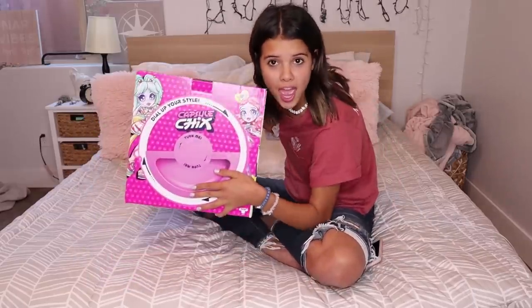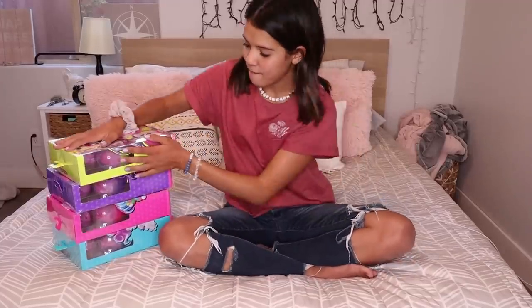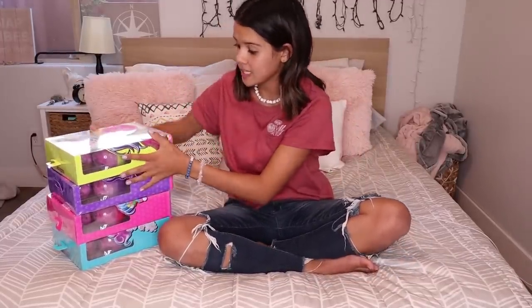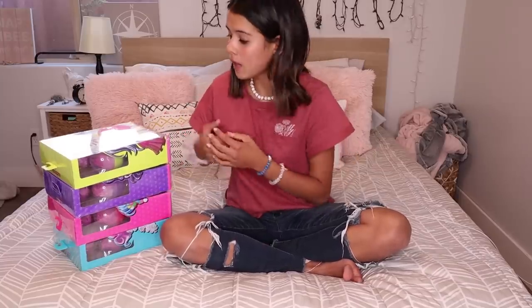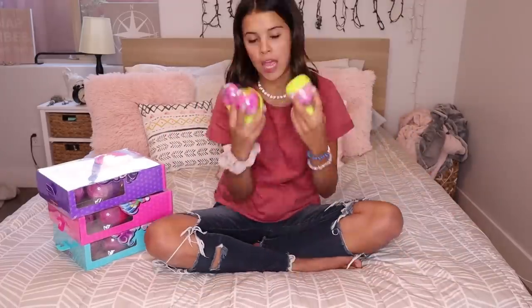Capsule Chicks! I've got my four boxes with four different collections from the Capsule Chicks doll collection. We are going to be unboxing these and styling one of these dolls into my favorite style, and then we will be transforming me. So here we go — we've got these five capsules. I'm gonna open them.